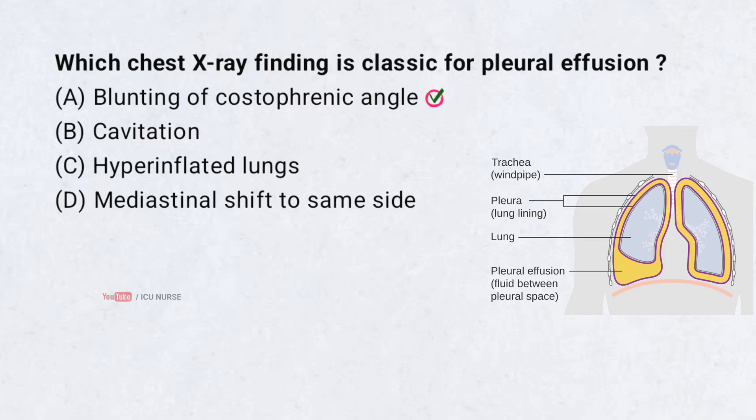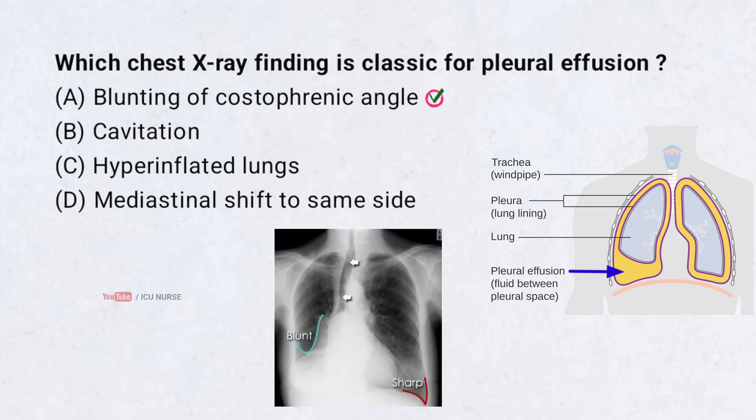Blunting of costophrenic angle. Pleural effusion causes fluid accumulation in the pleural space. This leads to blunting of the costophrenic angle, which is often one of the earliest x-ray signs.